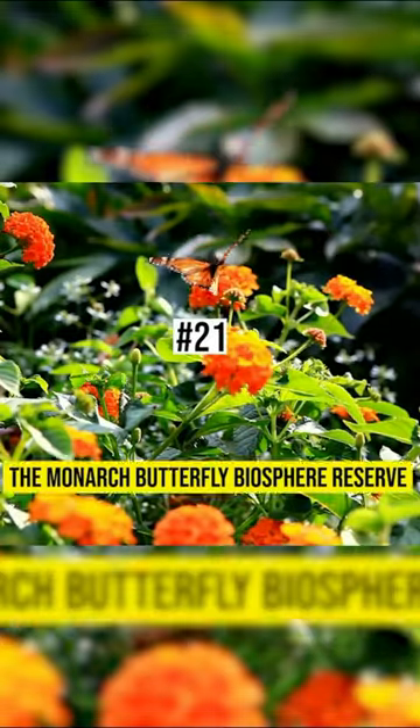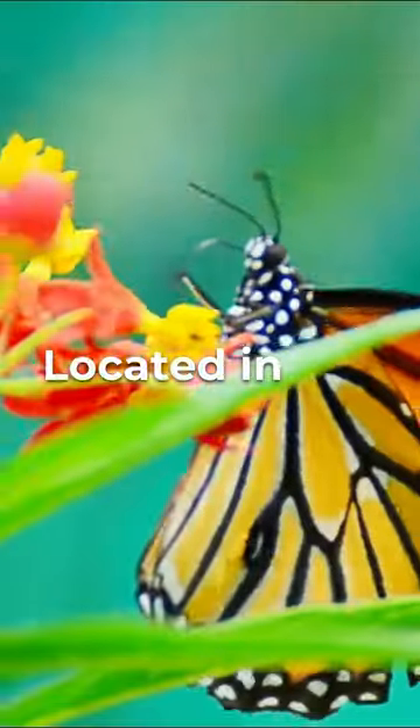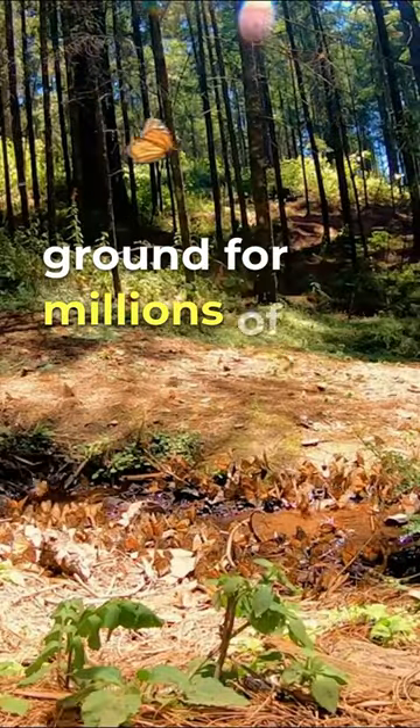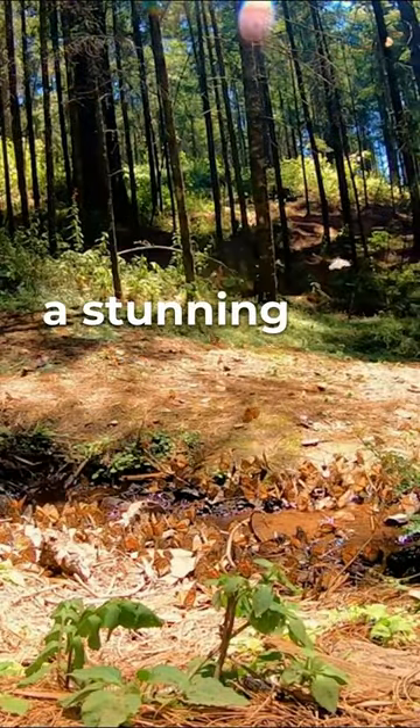21. The Monarch Butterfly Biosphere Reserve. Located in Michoacan, this UNESCO site is the wintering ground for millions of monarch butterflies, creating a stunning natural spectacle.